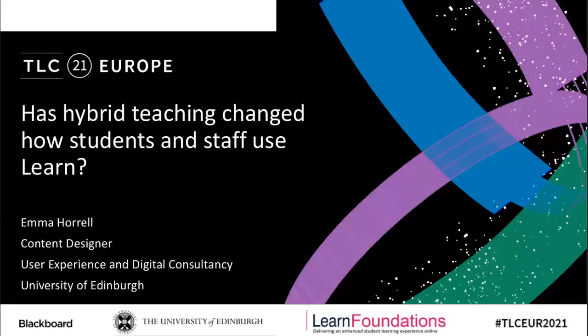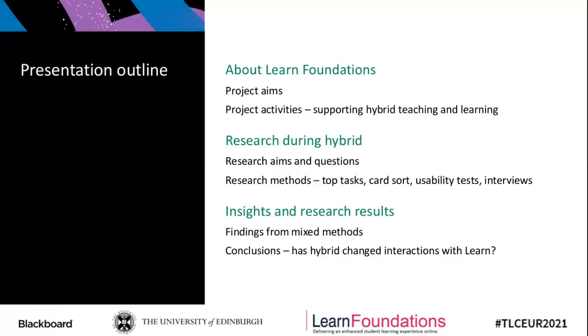This talk covers research carried out at the University of Edinburgh to investigate if hybrid teaching had changed how students and staff use Learn. As my colleague Paul Smith covered in his talk just earlier, what I'm going to talk about will complement what Paul covered. I'll start with some brief background about the Learn Foundation projects at the university, including the aims of Learn Foundations and the activities that supported hybrid teaching and learning.